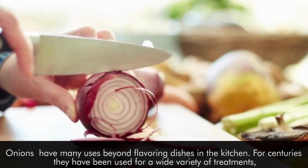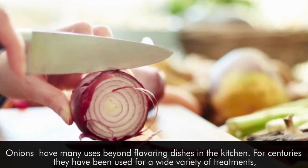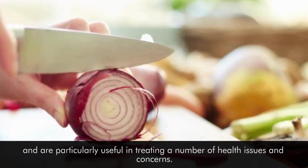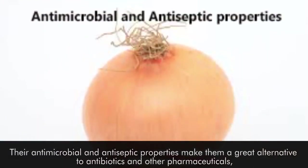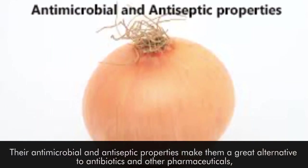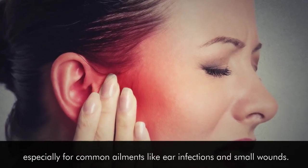Onions have many uses beyond flavoring dishes in the kitchen. For centuries, they've been used for a wide variety of treatments and are particularly useful in treating a number of health issues and concerns. Their antimicrobial and antiseptic properties make them a great alternative to antibiotics and other pharmaceuticals, especially for common ailments like ear infections and small wounds.